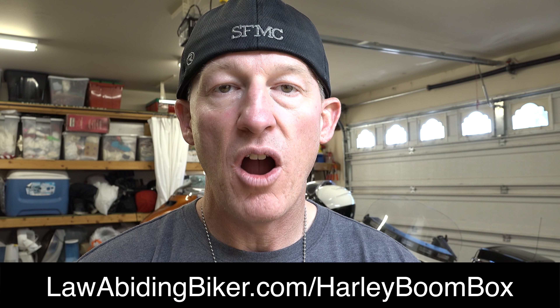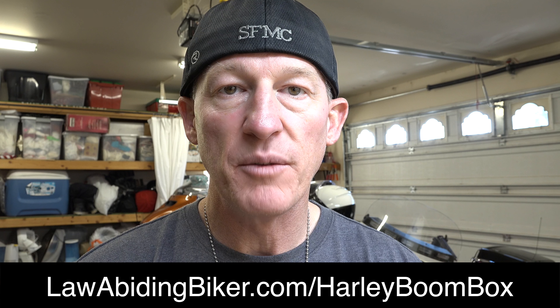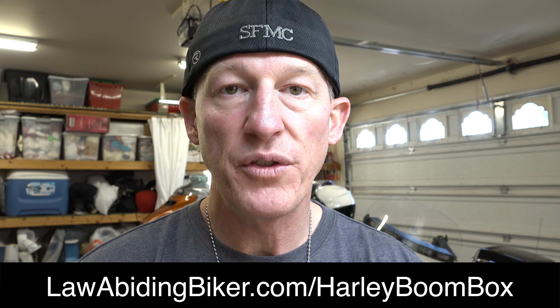Remember, we have been working with and utilizing the Boombox and knowing everything about it since late 2013 when it was first introduced. Don't forget to head to lawabidingbiker.com/harley-boombox — we have our awesome three-video series on everything you need to know about the Harley Davidson Boombox to get up and running and comfortable with it.